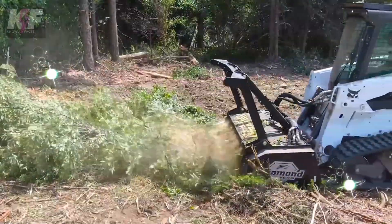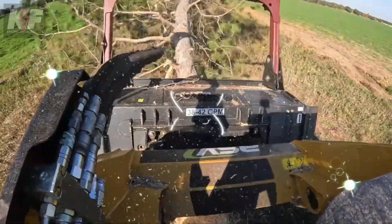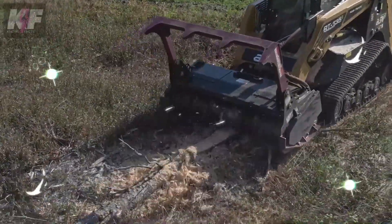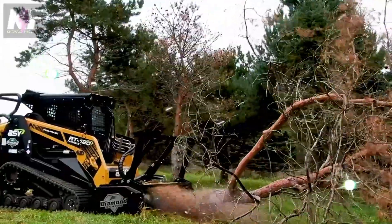Built from high-strength steel and equipped with carbide teeth, they promise durability and a long service life. Adaptable to compact track loaders and skid steer loaders with high-flow hydraulics, they are a versatile tool for tough clearing tasks. Their hydraulic motors deliver the torque needed to cut through vegetation efficiently.